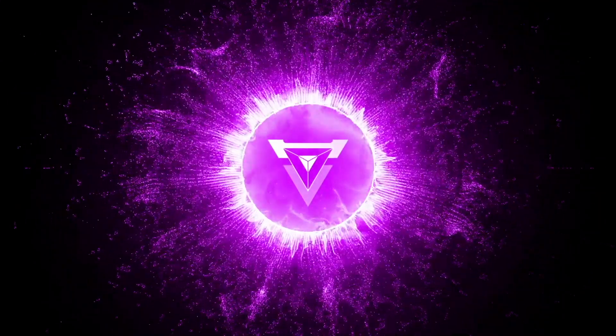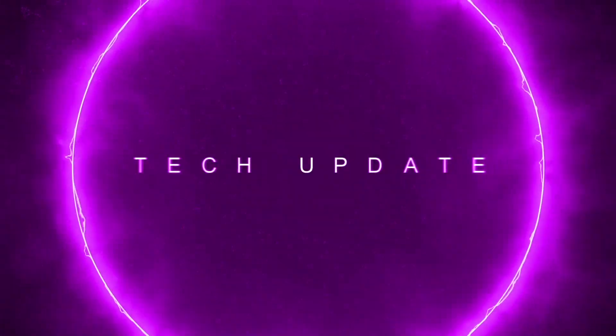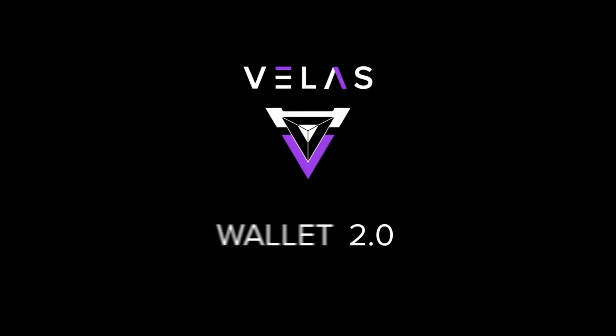Hi everyone, welcome back. My name is Tawi and this is the Vela's tech update. As you may know, here at Vela's we are always looking for new ways to implement new features in the Web Wallet 2.0. In the past few weeks we have made some major improvements in the user experience. Here are some of the things we've worked on.